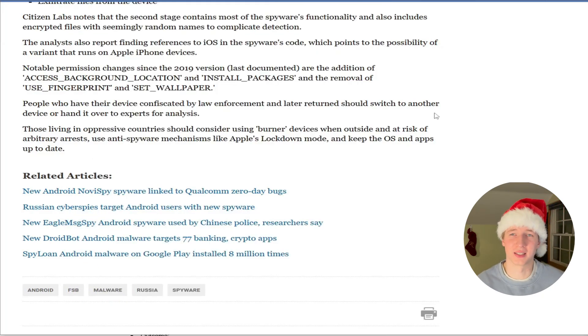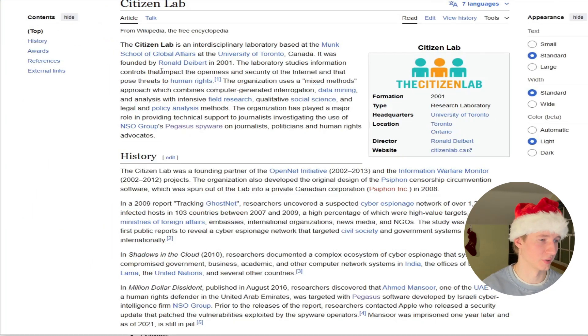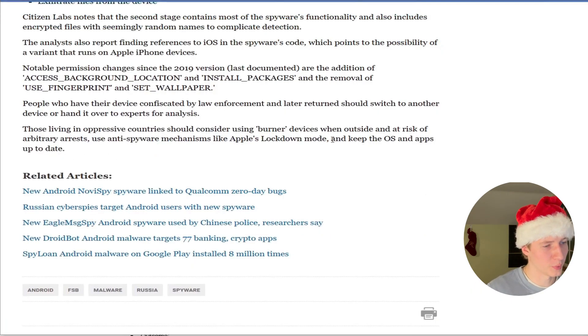These tips really only apply to things like whistleblowers, but if you have a second device, you should use that after being detained and having your device confiscated. Having the ability to hand your device over for forensic analysis by an organization like Citizen Lab is a great idea. Those living in oppressive countries should consider using burner devices when outside and at risk of arbitrary arrests.